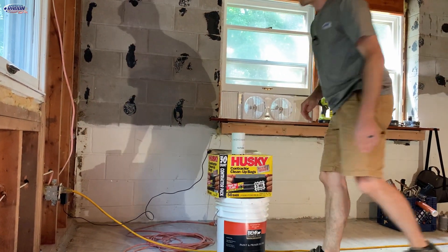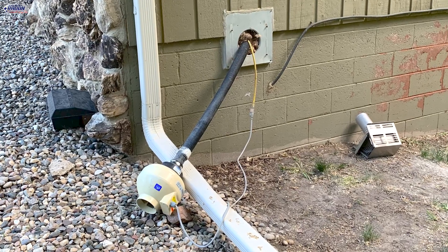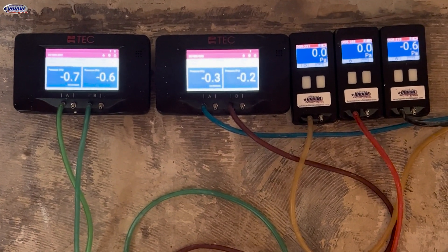I'll set up two down in the basement so we can see what the radon levels do throughout the day. Then if we get a temporary system up and running overnight, we can see how that works at keeping the radon levels down when we get back the next day, and make decisions based on that data as well as pressure field extension testing.